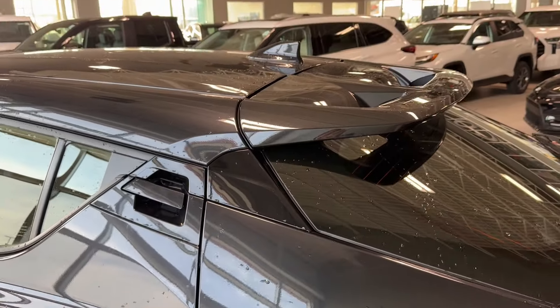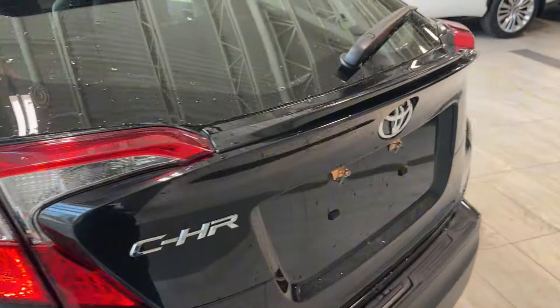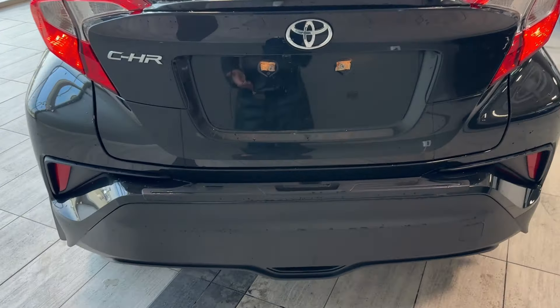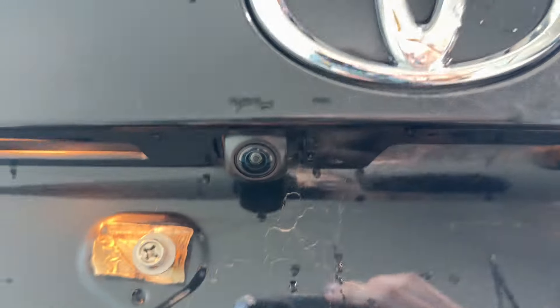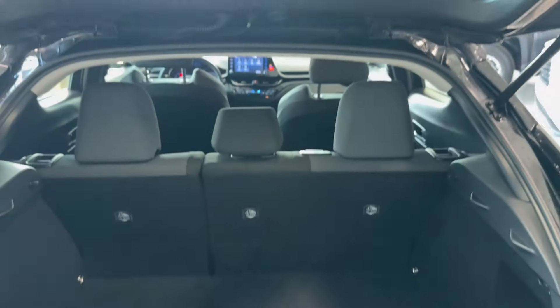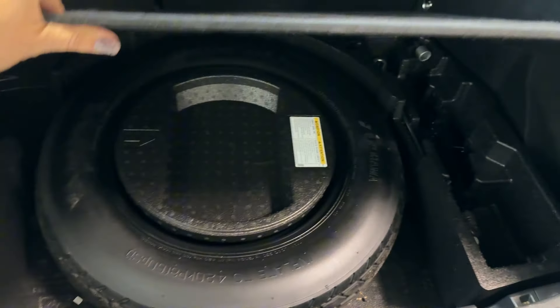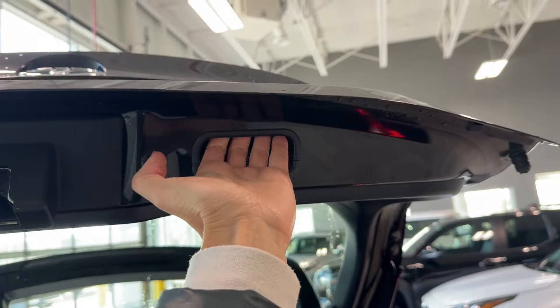At the rear we can see a shark fin roof-integrated antenna, rear spoiler, and a C-HR Toyota emblem. Tail lights and a manual liftgate. The backup camera is right here, along with two additional lights. The cargo space is quite generous for such a compact crossover, and there's a spare tire with tools and a jack to replace it. There's also a convenient handle in the liftgate.